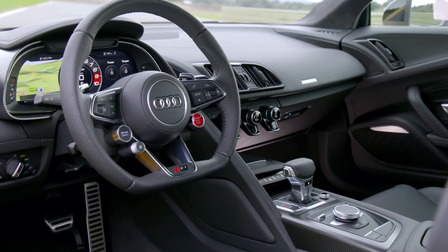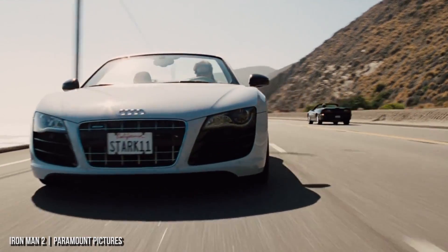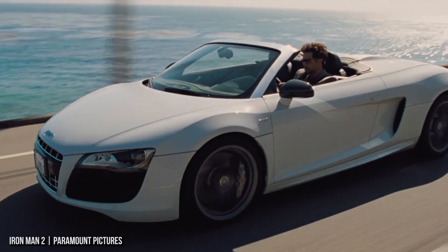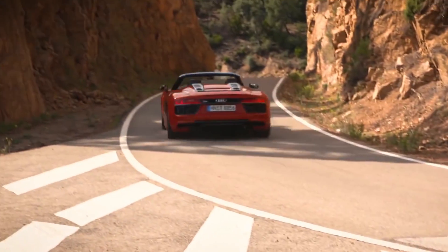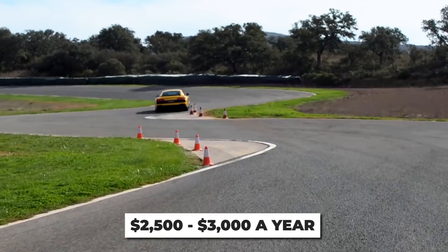You lose that sexy Lamborghini badge, but in return you're driving a car favored by Tony Stark. While it's not a Lamborghini, it's still an Audi, and once again maintenance is an issue. Carfax estimates the cost of ownership to be around $2,500 to $3,000 a year.